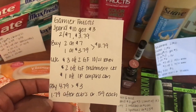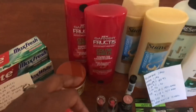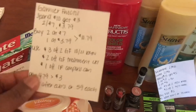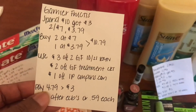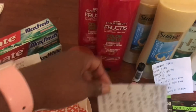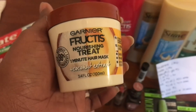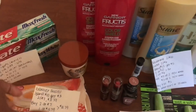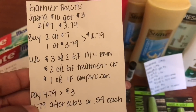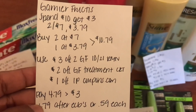Next I picked up the Garnier. These are spend ten, get three dollars back in ECBs, and they are two for seven. I bought two of the two-for-seven items at seven dollars, and then the Garnier Fructis treatment at $3.79 because I needed to get to ten dollars. It has to be the 100 milliliter size at $3.79, bringing my total to $10.79.